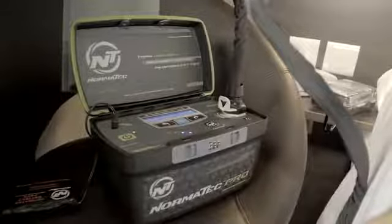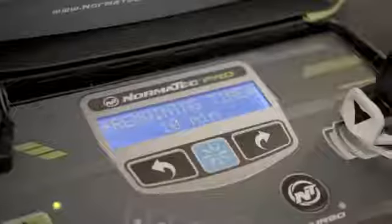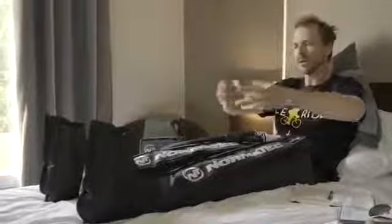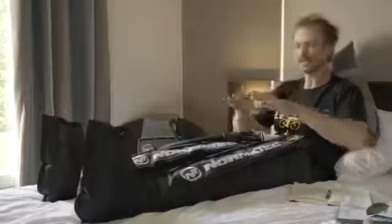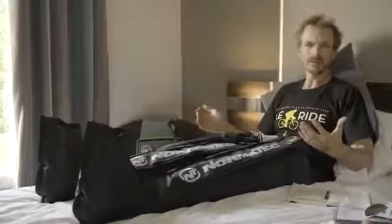They speed up the body's ability to recover from really strenuous exercise. There are five chambers in each one of these legs, and essentially there's a pump that's just helping to push the blood through your legs and get rid of all that lactic acid. It's sort of like three types of massage happening all at once, and absolutely perfect for this ride that we're doing.